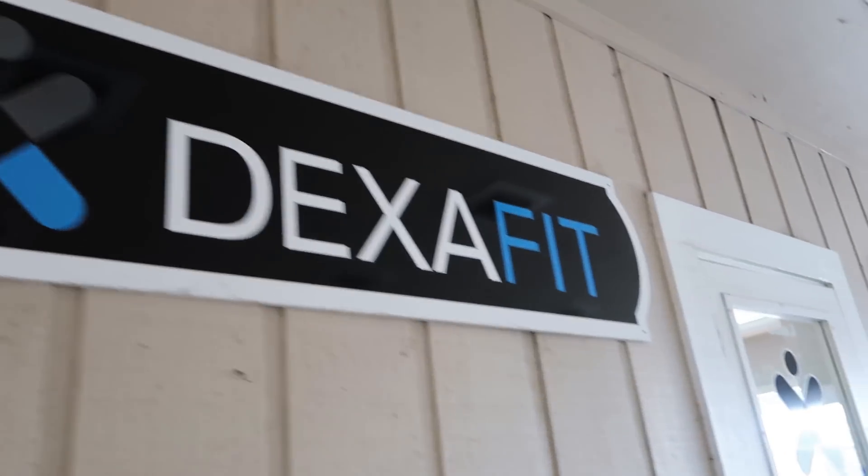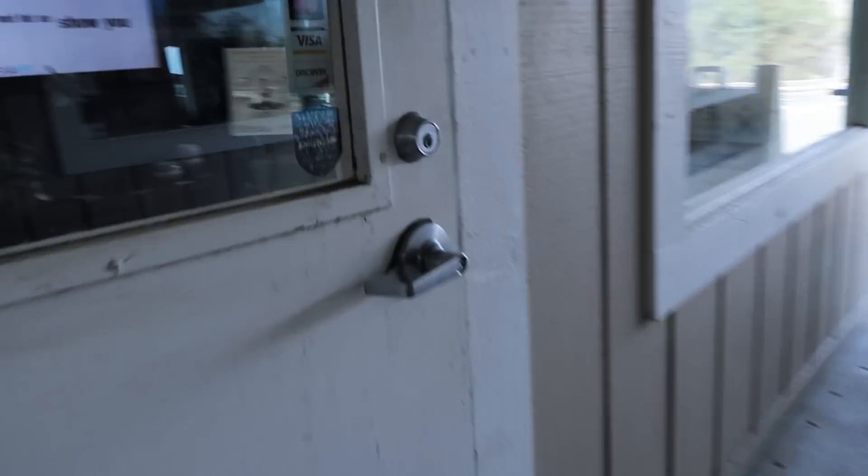Alright guys, we have just arrived a little bit late to my appointment. But let's do this. So we're about to — this is called a DEXA scan?